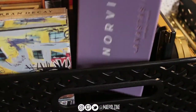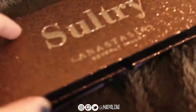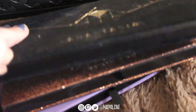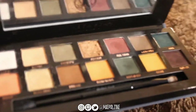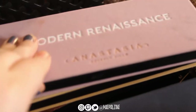Next we have Anastasia Beverly Hills — the Norvina palette, the Sultry palette, the Prism palette, the Slip Culture which I actually really like and I think I'm going to wear tomorrow, Soft Glam, and Modern Renaissance.